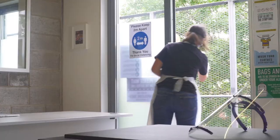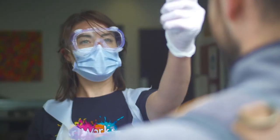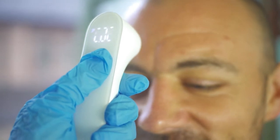Wait to be called forwards and then stand on the dotted line. You'll then have your temperature taken before you properly enter the building.